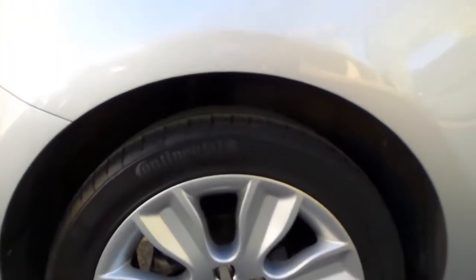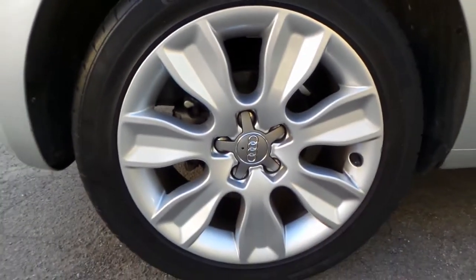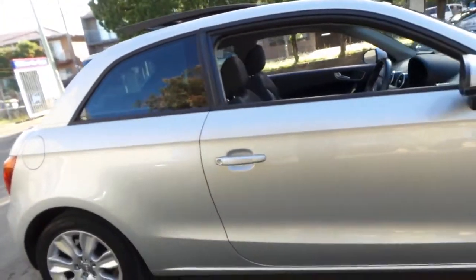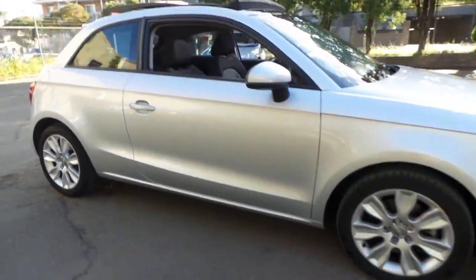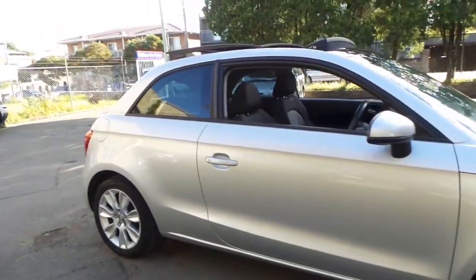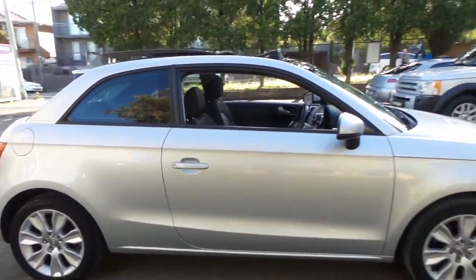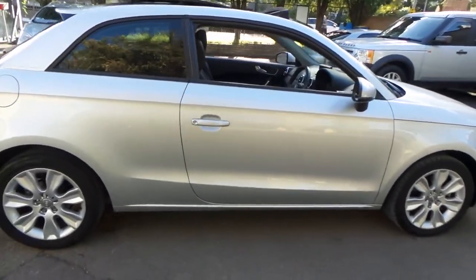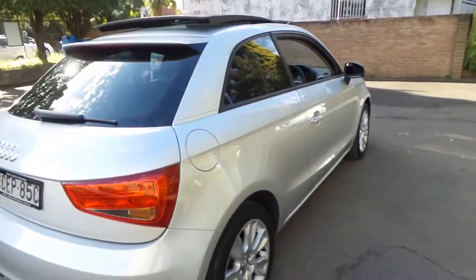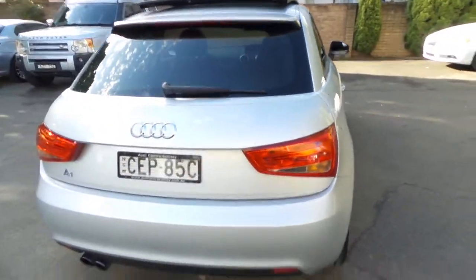The car in general is in very good condition, right down to the wheels. For me personally, when this car came available and we acquired it, I was quite surprised. I didn't realise you could get a 2012 Audi with 30,000 kilometres for under $20,000.